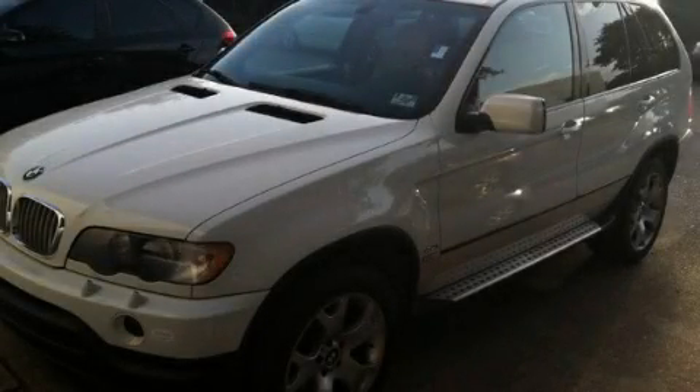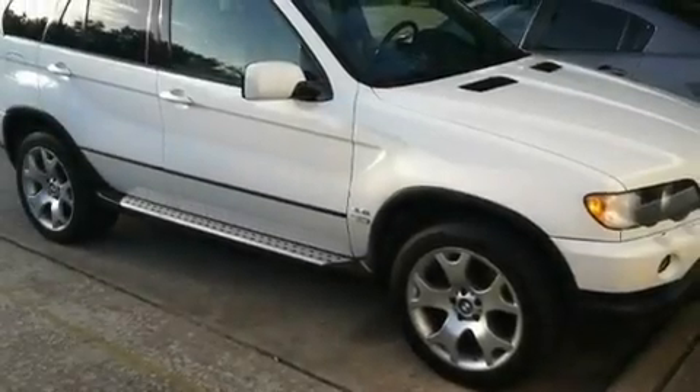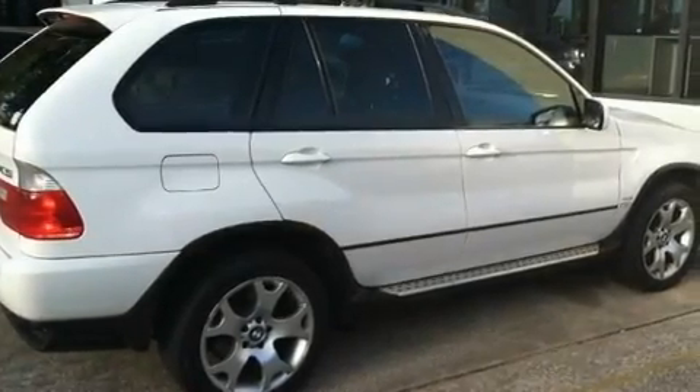This is a 2002 BMW X5, a luxurious package designed with the finest elements in mind. Its top features include a power passenger seat, air conditioning with automatic climate control, and a power rear tailgate release.